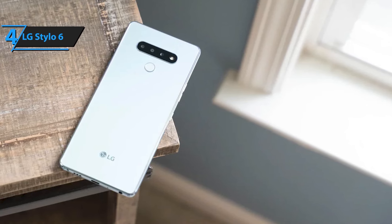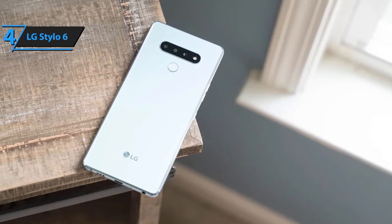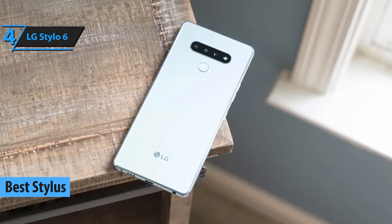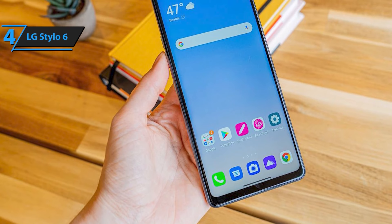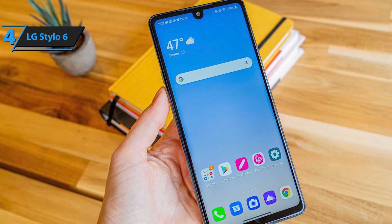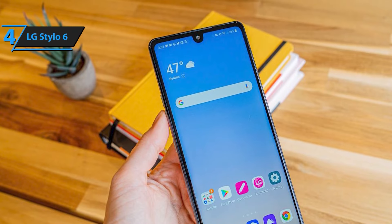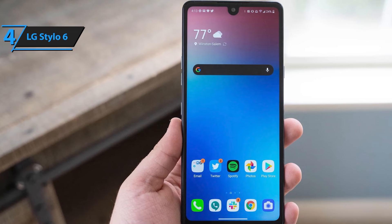Next up at number four is the LG Stylo 6. This budget-friendly option is perfect for anyone who loves the convenience of a stylus without breaking the bank. The Stylo 6 features a massive 6.8-inch FHD Plus display, giving you plenty of space to jot down notes, sketch ideas, or just binge-watch your favorite shows. Plus, with a 4,000mAh battery, you'll have the power to keep going all day. It may not be the fastest phone out there, but for everyday tasks and creativity on the go, it's a solid choice.